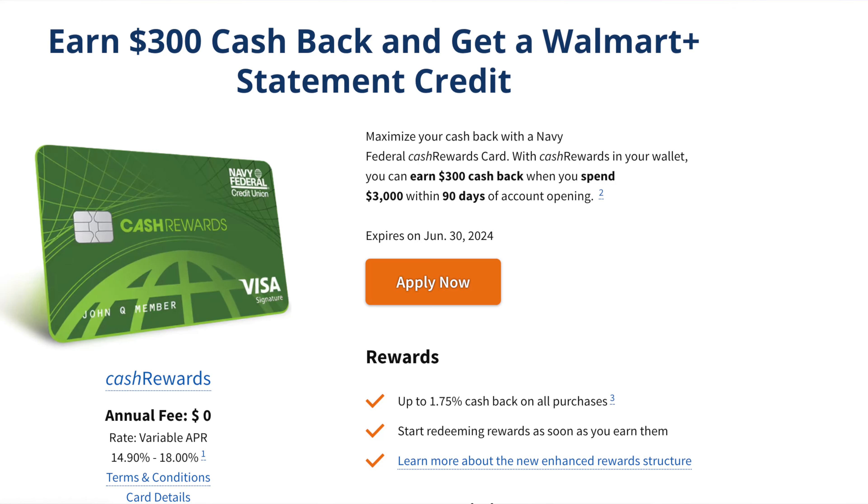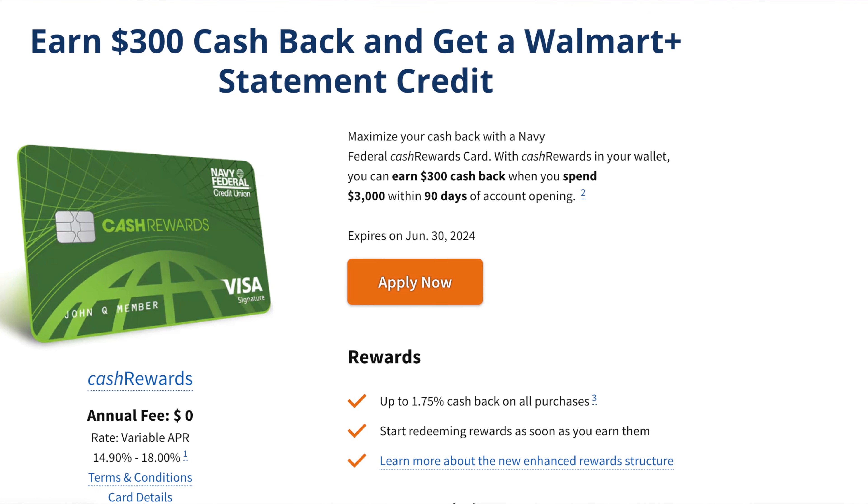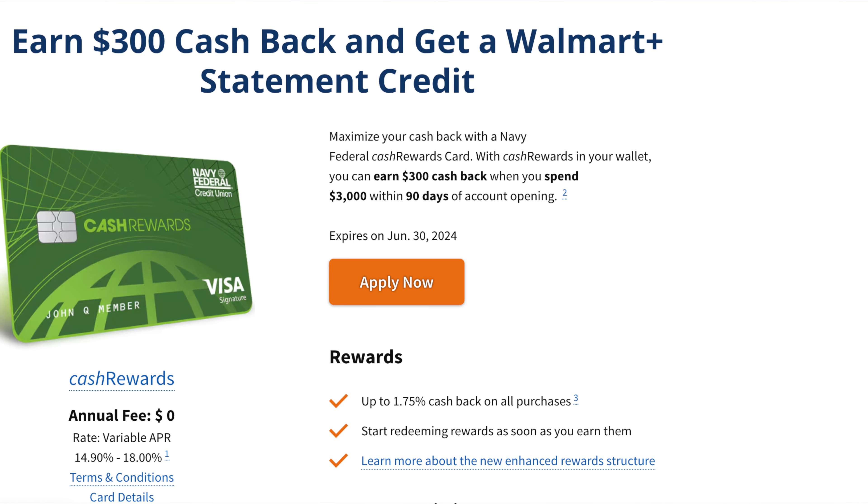Now let's get into the actual card details. The Navy Federal Cash Rewards Card is running a promotion where you can receive $300 cash back and a Walmart Plus statement credit when you spend over $3,000 in the next 90 days. If you utilize this card like a debit card and make it your catch-all card — using it for every expense like rent, utilities, gas, water, groceries, and subscriptions — you'll hit that $3,000 mark very easily.